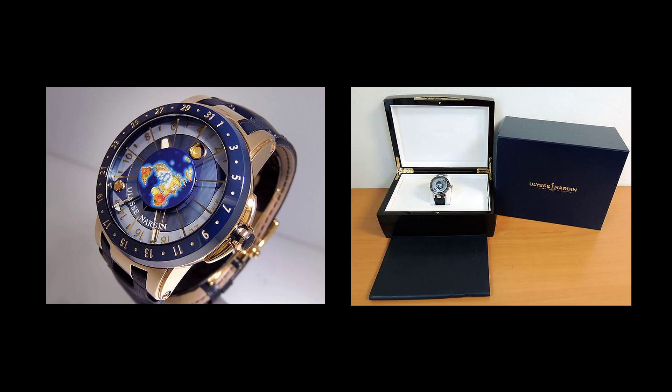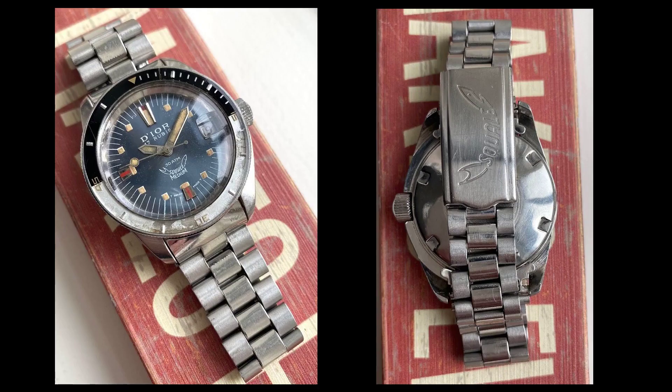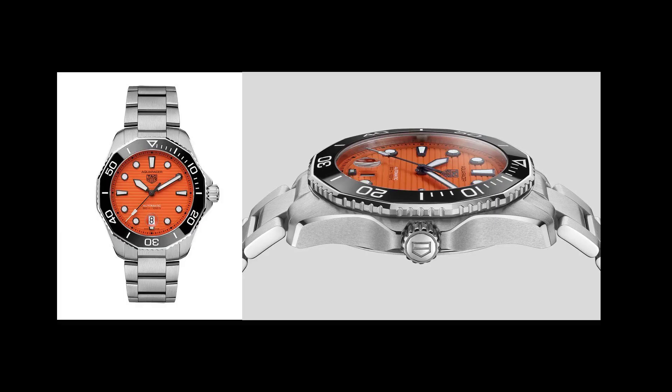Next is a Ulysse Nardin Moonstruck Reference 1062-113. Here we have a Squale Medium Automatic. Now is a 2022 Tag Heuer Aquaracer 300M Professional Reference WBP201F.BA0632.